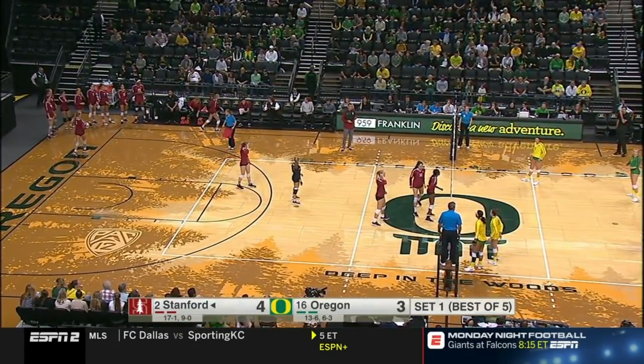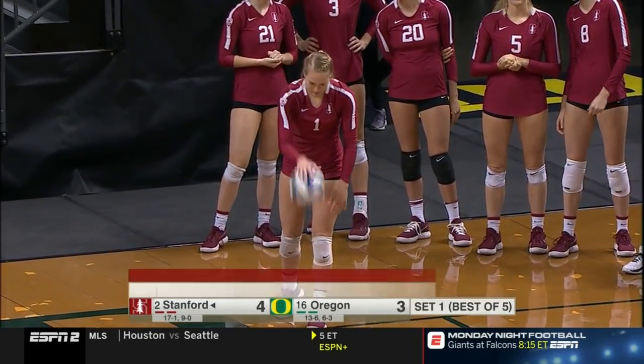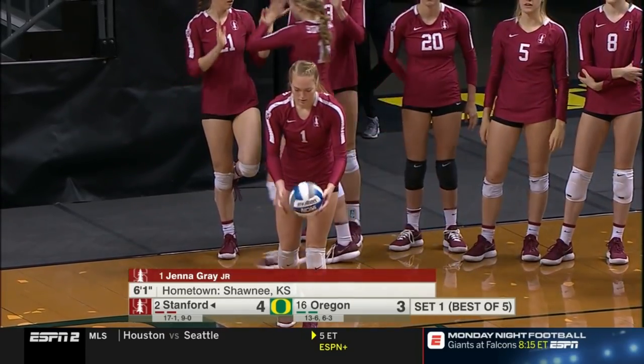Jenna Gray back to serve — a fascinating player. First-team All-American in volleyball and the runner-up in the NCAA track and field championship in the javelin.